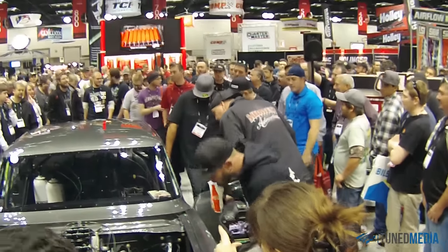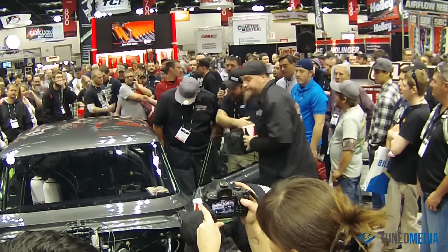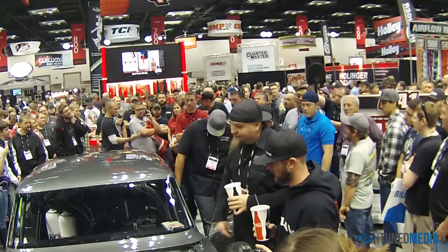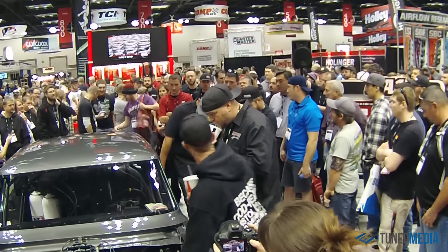It's a 632 with carburetors on it. It made right at 1300 on motor. Right after the crash, we sent it back to Taylor. We put another system on it, so it's got four on it. We knew Justin was coming, so we're going to put a lot of nitrous to it.